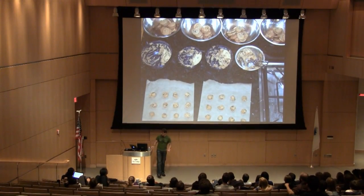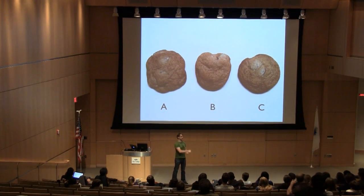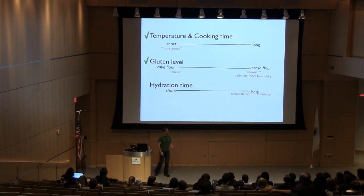I did an ABC test where I gave people three cookies and told them two are identical — tell me which one's different. Statistically, if they're all identical, about 33% would guess right. When it comes to gluten level, it's really obvious: bread flour versus cake flour makes a clearly different texture. Which you prefer is personal — I find the bread flour one a little too bread-like. All-purpose flour versus cake flour? All-purpose is probably fine, but you can definitely notice the difference. So gluten level definitely matters for cookies.